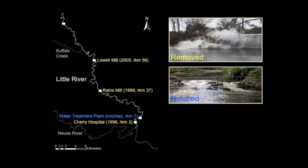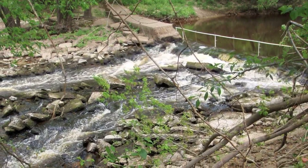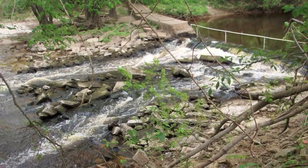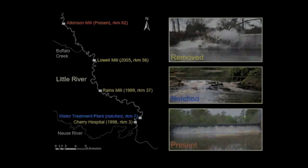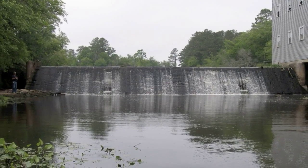The Goldsboro Water Treatment Plant Dam at River Kilometer 7 was partially removed by notching the middle of the structure. Dams are still present, with Atkinson Mill Dam being the most downstream dam at River Kilometer 82.